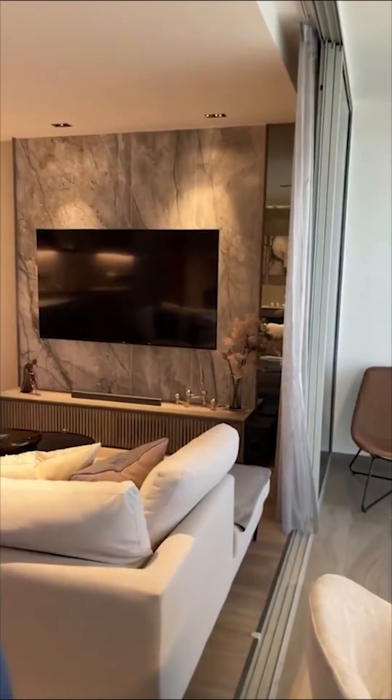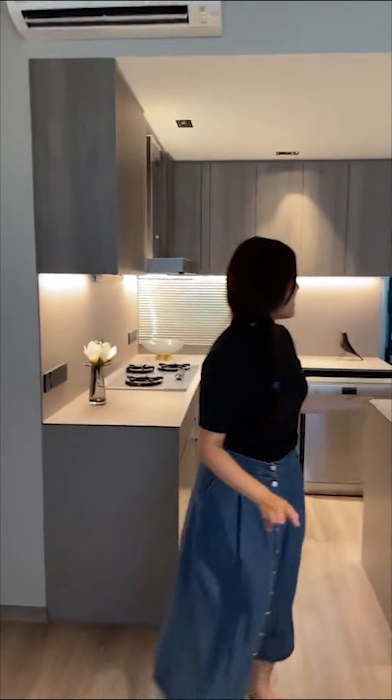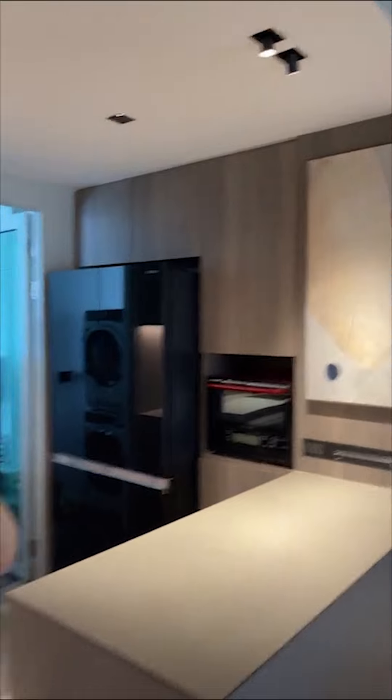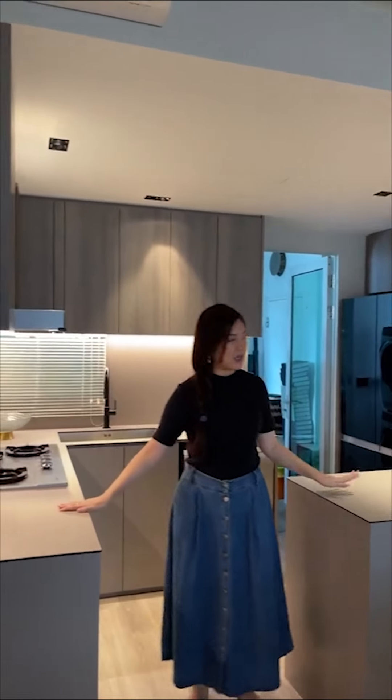Let me show you our open kitchen. Last time this was actually a closed kitchen and the door was here — we removed everything. For the colors, I tried to make the color palette as comfortable as possible.